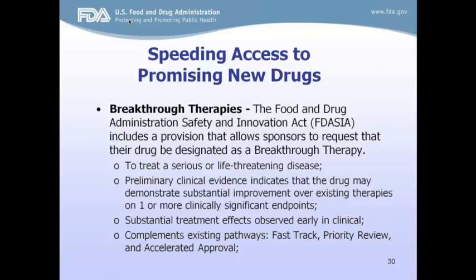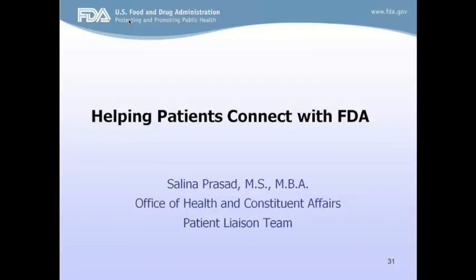Now Selena will talk about patient advocacy at FDA. Thanks, Deb — that was a great overview. It's really helpful to have a basic understanding of the agency, especially when talking about teaching and engagement. We work within FDA's Office of Health and Constituent Affairs, which we call OCA. I plan to answer the question many patients and patient advocates ask: how can we get connected to the agency? This agency speaks a distinct language that isn't easily digestible, and our office helps translate that language. Patients and caregivers are our office's primary stakeholders.